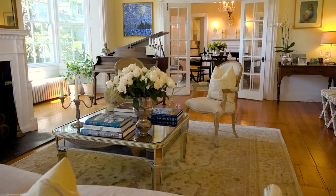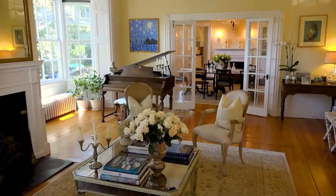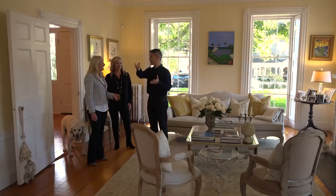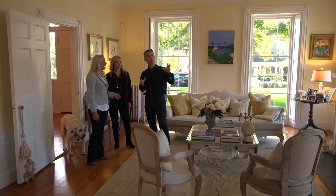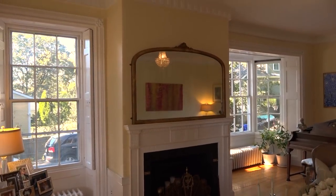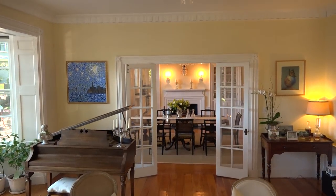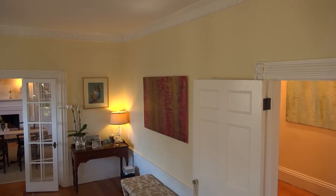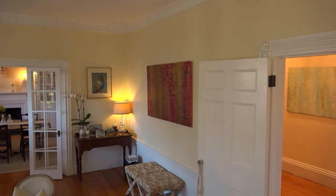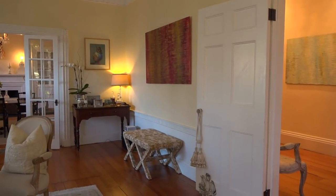So this we call the McIntyre Room. There's a fairly famous architect and craftsman from Salem, the next town over, called Samuel McIntyre. All of the crown molding, the fireplaces, and the wainscoting was recovered from a house somewhere in the area and then put into this house sometime around 1840. So it's lovely because we have all this detail from a local famous architect in both rooms and with the fireplaces.